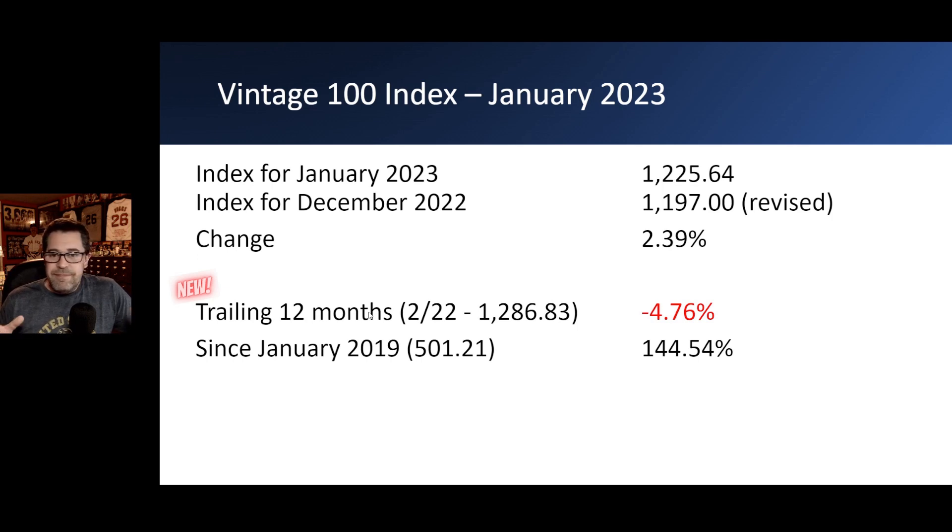I always like to take different looks at this data. Starting this month, rather than a year-to-date tally, I decided to do a trailing 12 months. So 12 months ago in February 2022, the index stood at 1,286.83, which is down about four and three-quarters percent from where the index is right now. Since January 2019 — the oldest data we have — the index was 501.21, an increase over this four-year span of 144.5%.